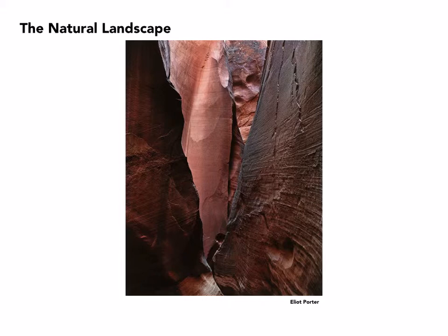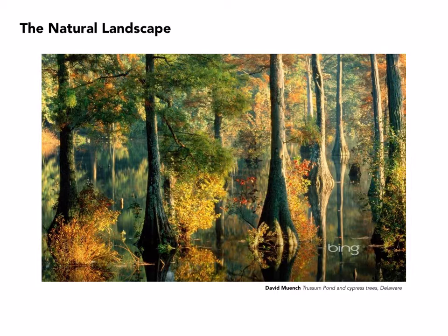One of his fellow photographers at Arizona Highways is David Munch, who also specialized in the natural landscape. You can see because of their logo that this image was used as a background for the Bing browser.